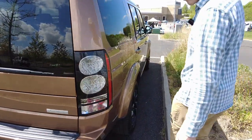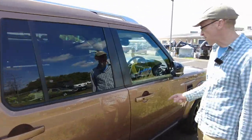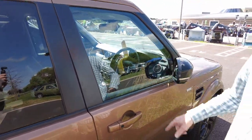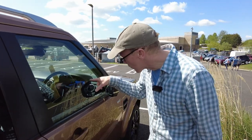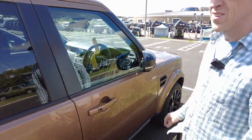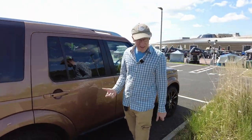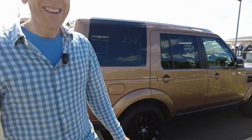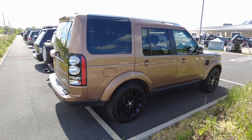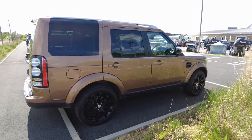The one problem with a Discovery 4 is that because they're so desirable, the bad guys have worked out how to steal them. The owner's had to put a crook lock on it. It's got tinted back windows too. As for the colour - do we like it? It's one of those marmite ones. The black and that colour, whatever it is, sort of works together.